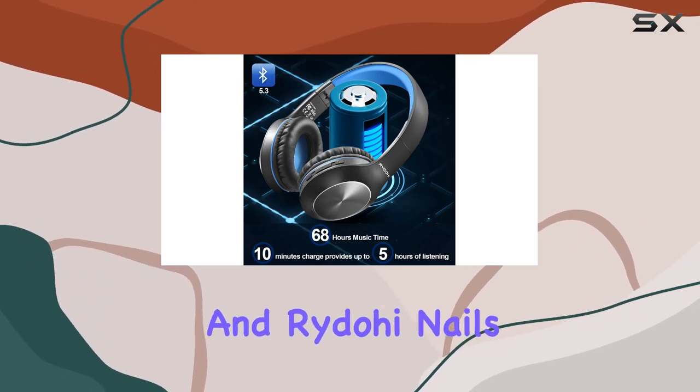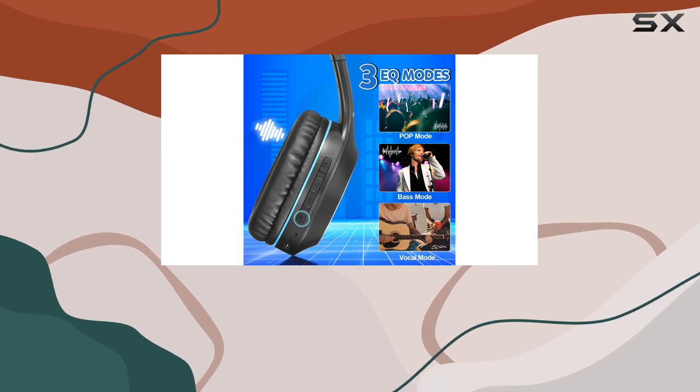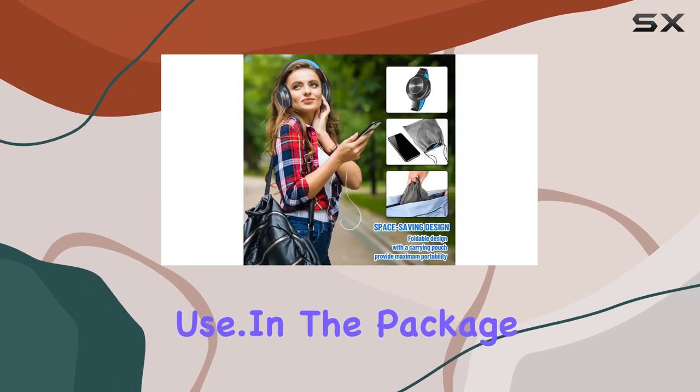Comfort is key, and RidoHe nails it with the ergonomic design. The memory protein ear cushions and super soft foam leather ear pads provide lasting comfort, ensuring a pleasant experience even during extended use.